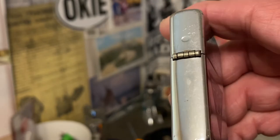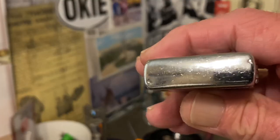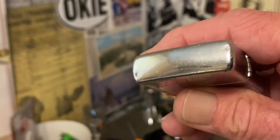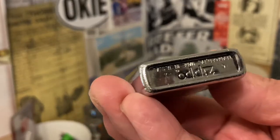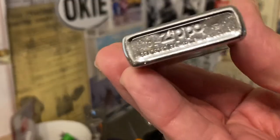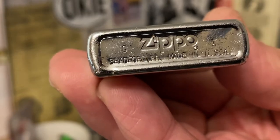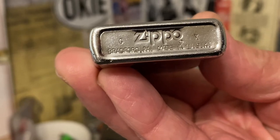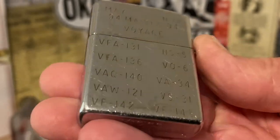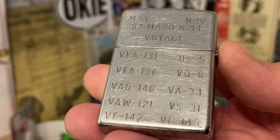Looks like the original weld marks for the hinge — the top one a little bit more dimpled than the bottom. A couple of dents on the top, which is pretty typical for what would now be about a 28-year-old lighter. A little bit of pitting and dings and dents along the bottom.